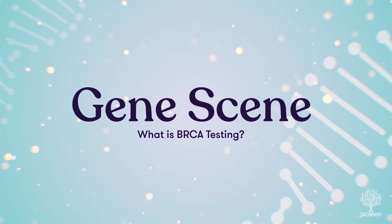Hi there, I'm Dr. Mizell. Today we're going to talk about something you might have heard of, BRCA testing. Don't worry if you're not sure what that means. I'm here to explain it in simple terms.